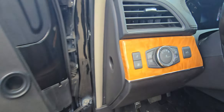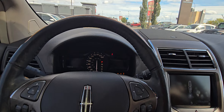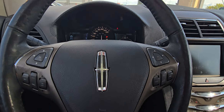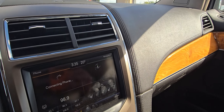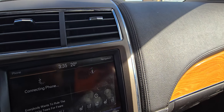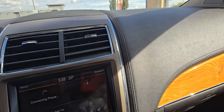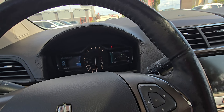There's proximity entry as well as a key code. A full power adjustable driver seat with memory, push button ignition, a power tilt steering wheel which is super handy, heated and air conditioned seats, heated steering wheel, and navigation — all that stuff right there.